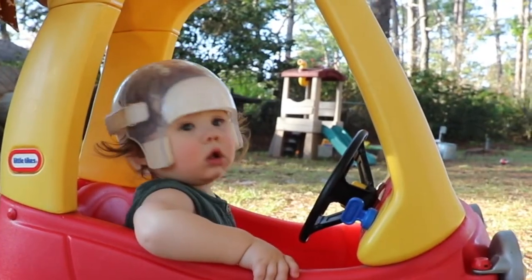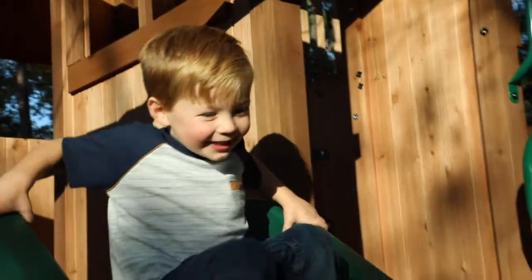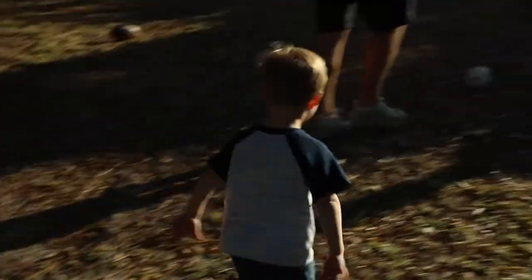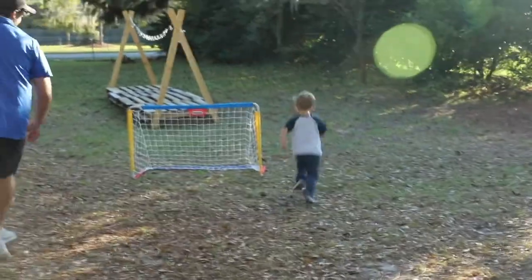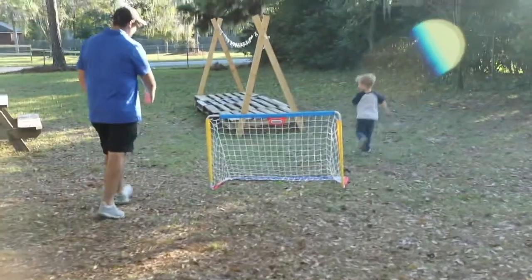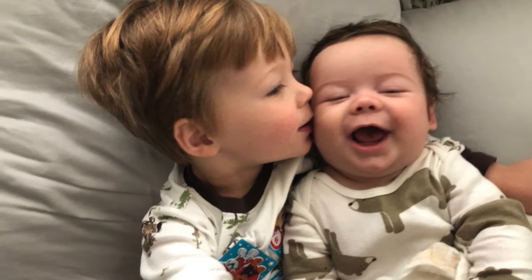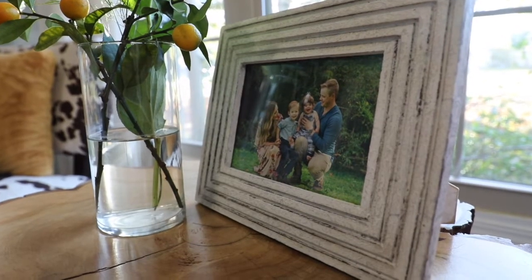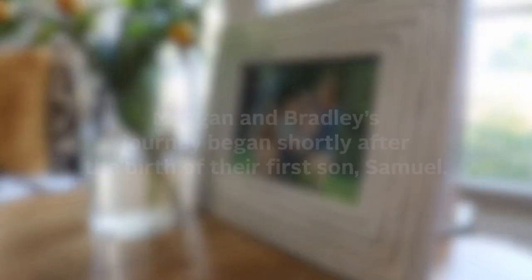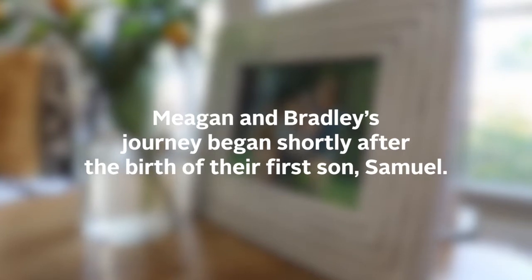In the morning, Barrett's always the first one to be awake, and as soon as I hear Sammy wake up, I'll say 'brother's awake,' and Barrett just goes running to Sammy's room and opens the door and runs right up to his bed. Sammy loves to play with his little brother. We never thought both our kids would have the same diagnosis and they would both need to have surgery at just a few months old.